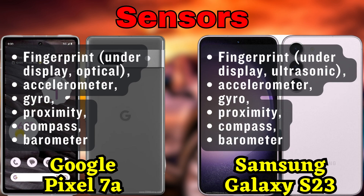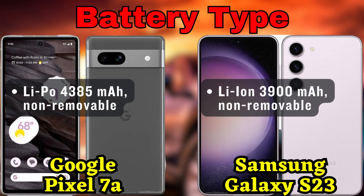And don't forget to subscribe to our channel for more tech videos like this one. Thanks for watching, and until next time, stay tuned and stay tech-savvy!